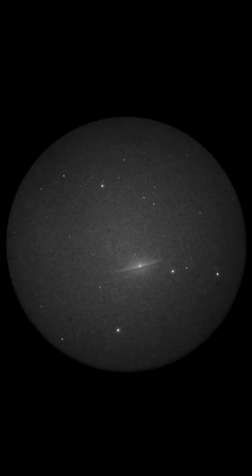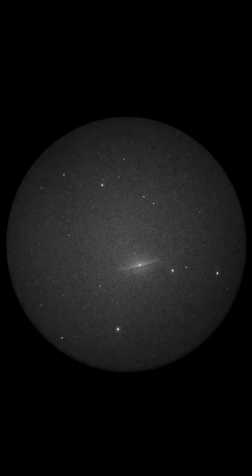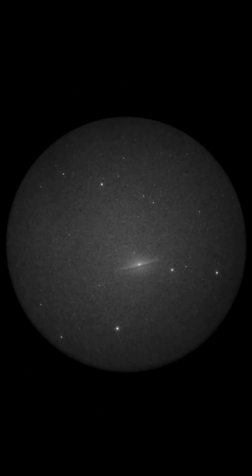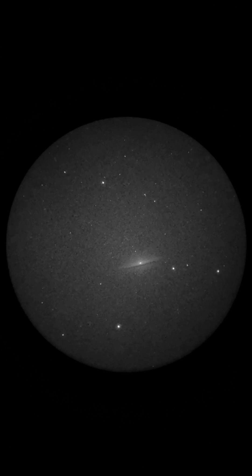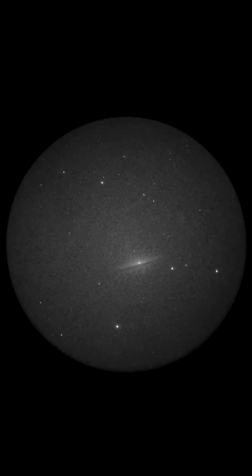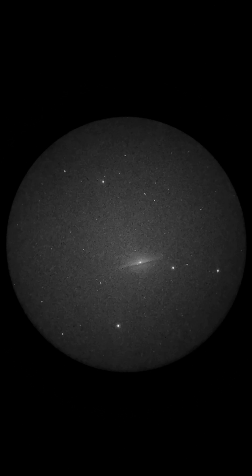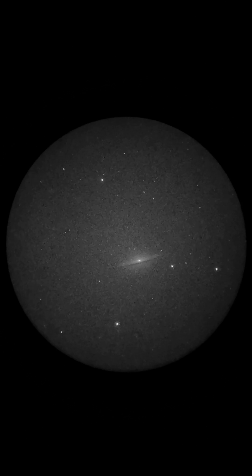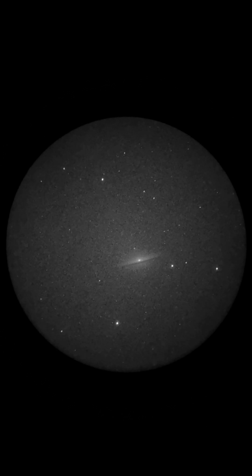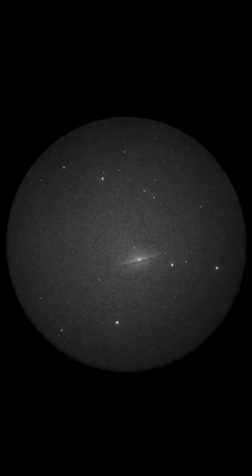This evening I'm observing with my 16-inch Dobsonian and night vision monocular. It's spring, March, so it's galaxy season and I'm looking at a few of the best galaxies. The first one is actually quite low in the sky — it's the Sombrero Galaxy, Messier 104.